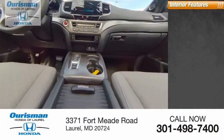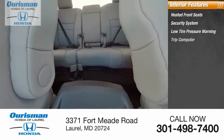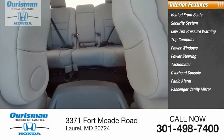Inside you'll find heated front seats, security system, low tire pressure warning, trip computer, power windows, power steering, tachometer, overhead console, panic alarm, and passenger vanity mirror.